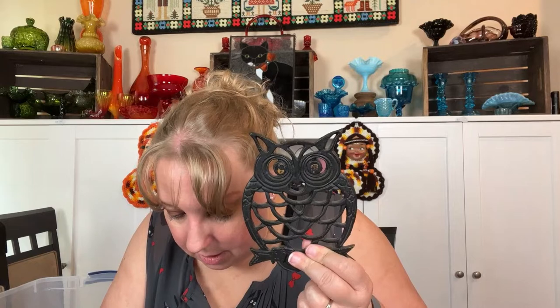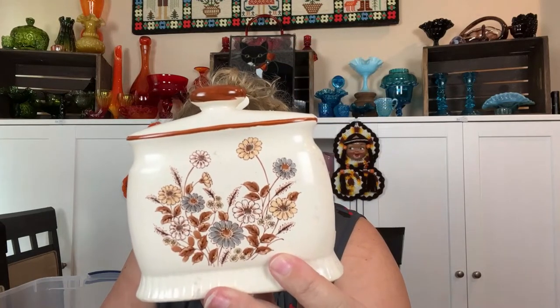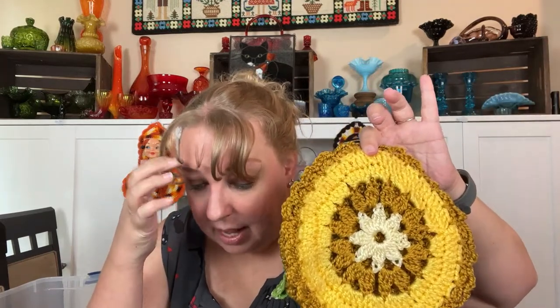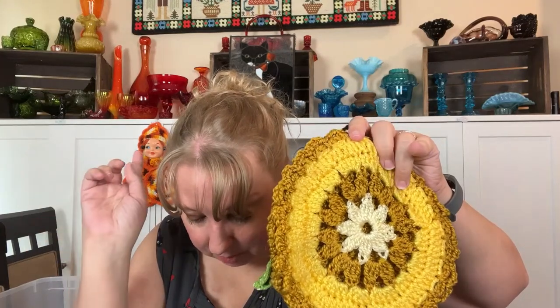Then we have this trivet — this might have been the eight dollar one — the owl trivet. They have cute little gift bags, I like those. Then I picked up this little vintage napkin holder made in Japan with flowers on it, and that was four dollars — pretty good pricing. It looks like I also have one pot holder for three dollars and another doily for three and another doily for a dollar.